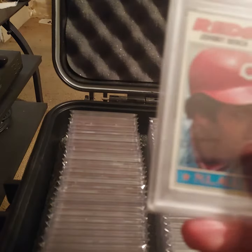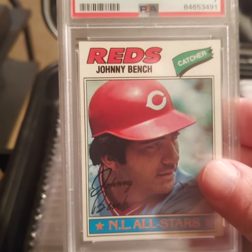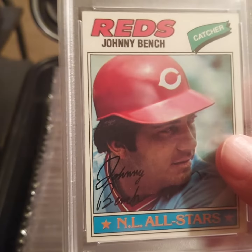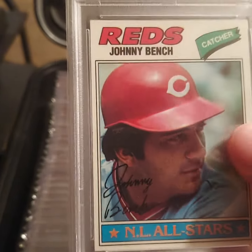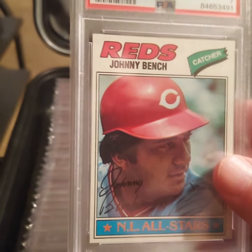This is my fourth card for Johnny Bench. I got 12 more to go. It's a little out of order as far as going by years, but it is part of the Bench run. I'm glad to add it.